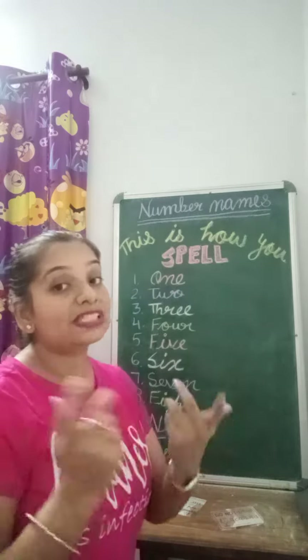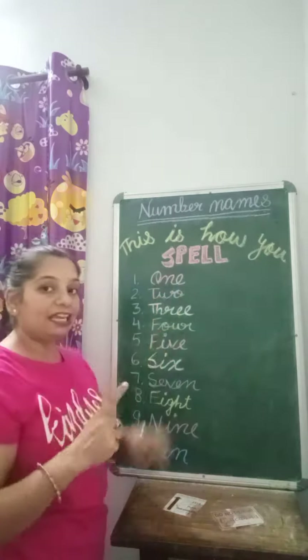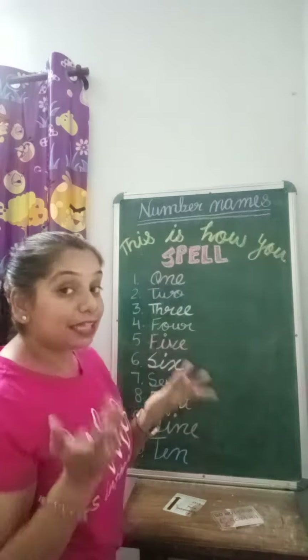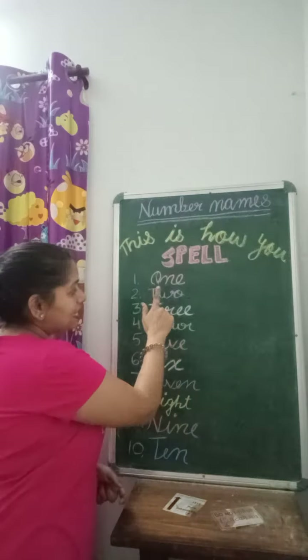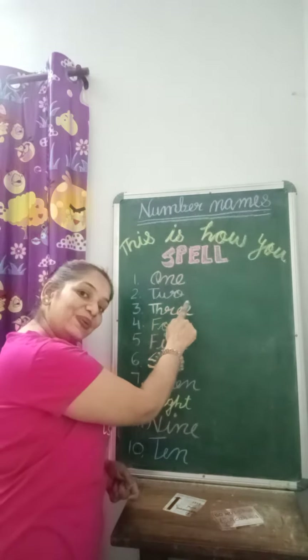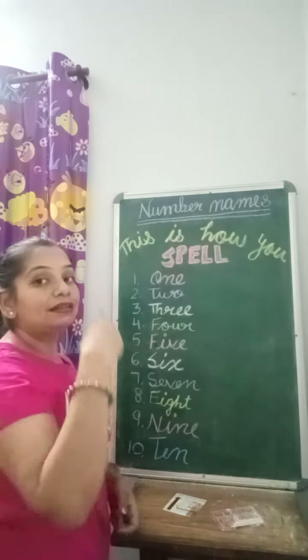This is how you spell one: O-N-E, 1. This is how you spell two: T-W-O, 2.